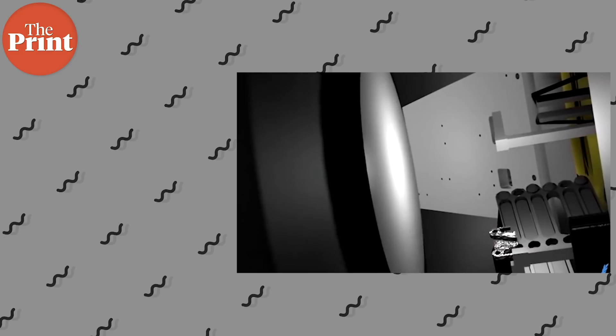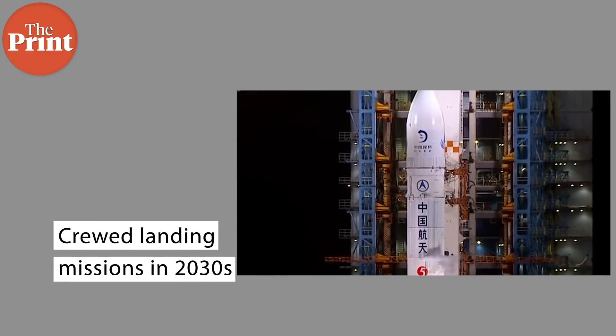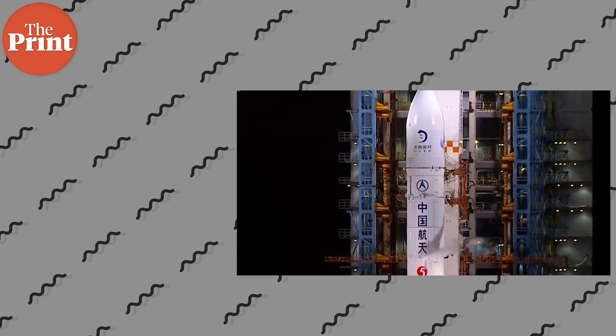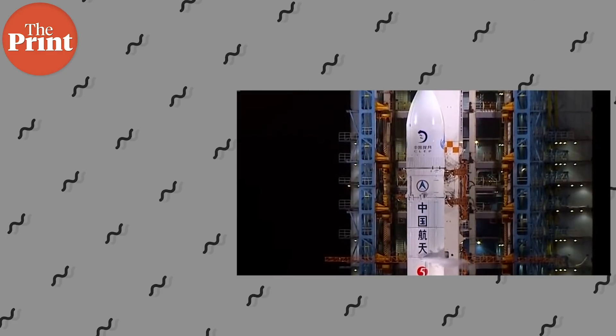These plans, while very ambitious, are not unusual. Going forward we should expect to see a lot of independent science platforms cropping up on bodies beyond Earth. Lastly, China also has plans for sending humans to the moon in crewed missions, with the space agency currently exploring ideas for crewed landing missions in the 2030s and for building occupied outposts near the south pole for research purposes.